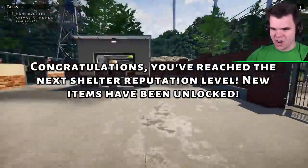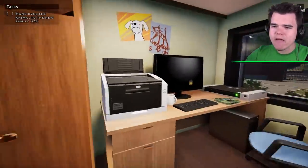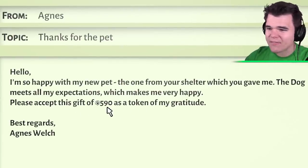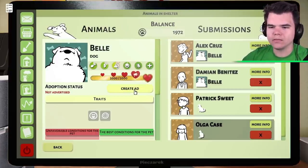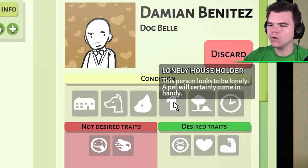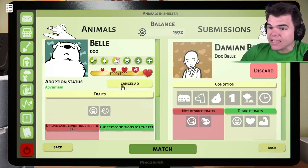Congratulations — you have reached the next shelter reputation level! Before we get all crazy about that, we gotta make sure that Belle finds a home. We did get an email: thanks for the pet, I'm really happy with my new pet, the dog meets all my expectations — and he's donating $590. That's crazy! Okay and Belle — let's have a look. Mr. Damien has a big house, no dogs, no cats, lonely householder, does have a garden and a lot of free time. He's looking for a funny dog that's trustful and brave. Our little Belle is funny — I think this might be a match.